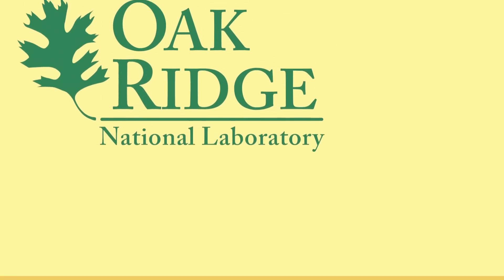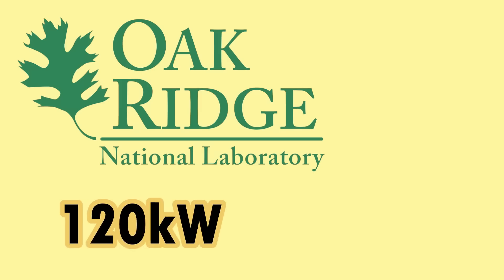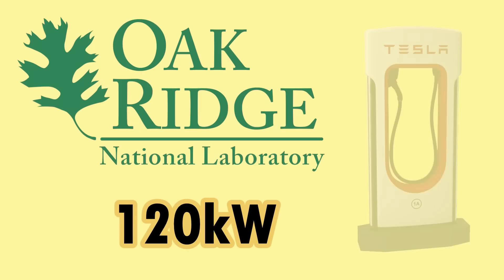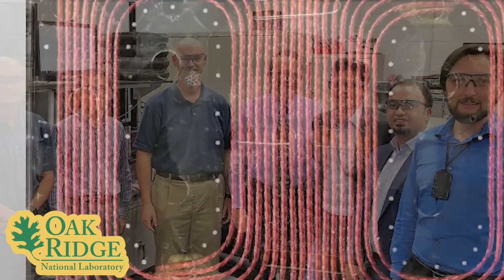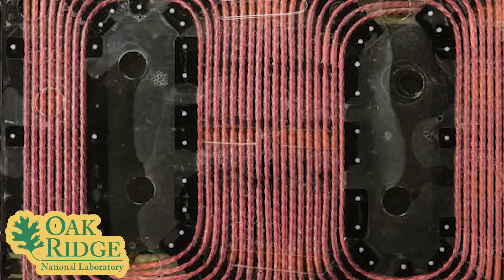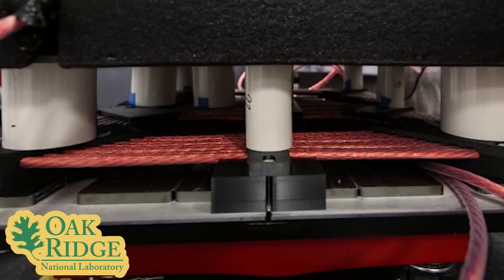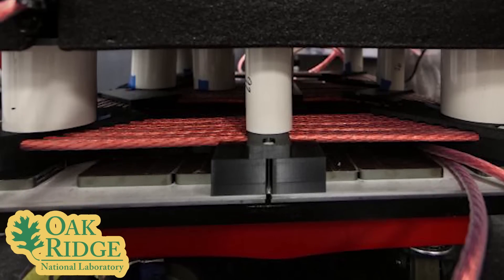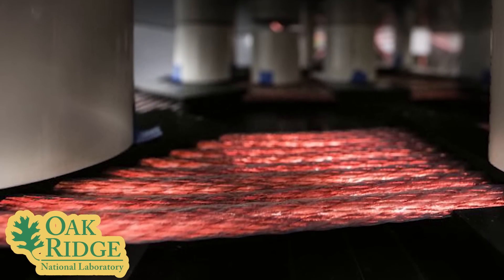The Department of Energy sponsored Oak Ridge National Laboratory has recently demonstrated a wireless charging system with an output of 120 kilowatts, which is equivalent to a Tesla supercharger. The lab's long-term goal is to develop a wireless charging system with an output of 350 kilowatts, which would allow electric vehicles to charge in 15 minutes or less. In order for dynamic wireless charging systems to be economically viable, meeting the 350 kilowatt goal is critical. As the power output improves, the number of coils needed to be embedded in roads is reduced along with the cost to install.